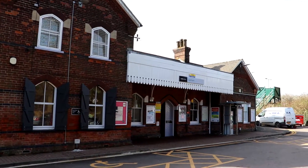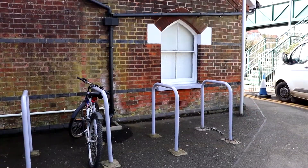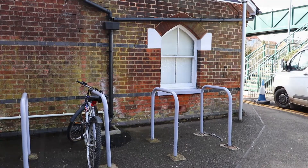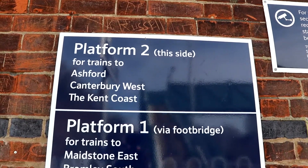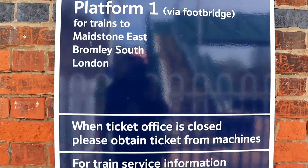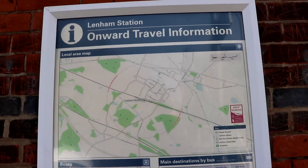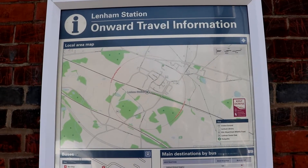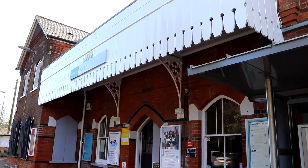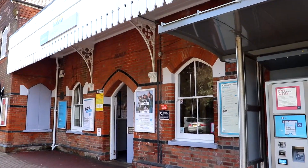The station building looks fantastic from the outside and is complemented by quite a large car park. To the right hand side you will find some bike racks, and just around the corner from these is the platform information board. You will also find here an assistance point and an onward travel information board.